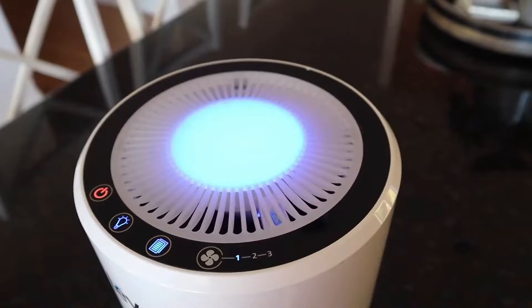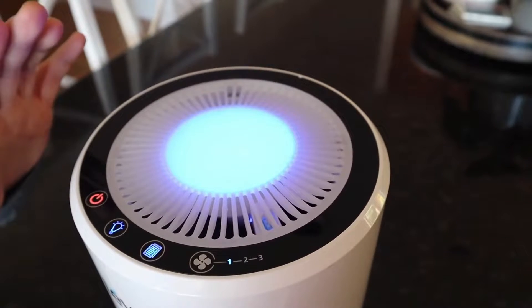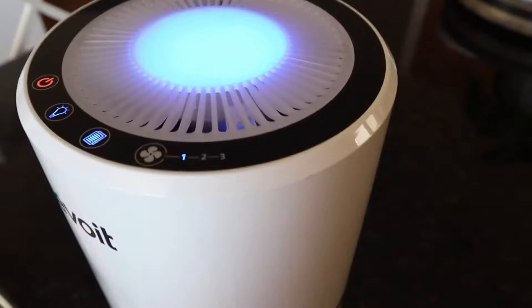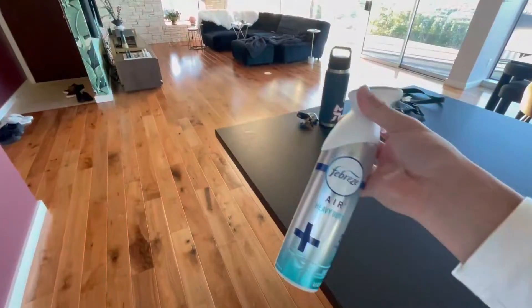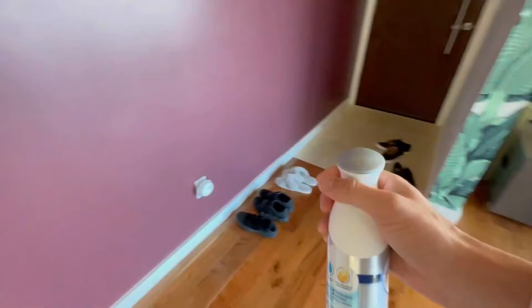The Odor Eliminator can help tackle these unpleasant odors. A good product should get rid of odors at the source and leave a fresher-smelling home. A top-quality odor-eliminating product gets rid of unpleasant smells caused by smoke, sweat, food, and pets, and some even leave a fresh scent behind.